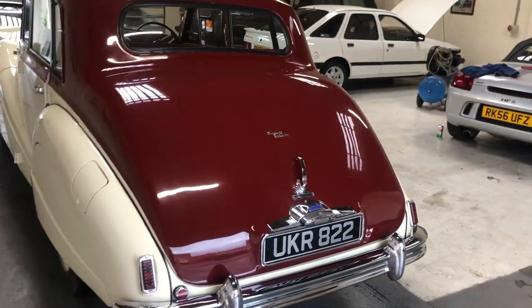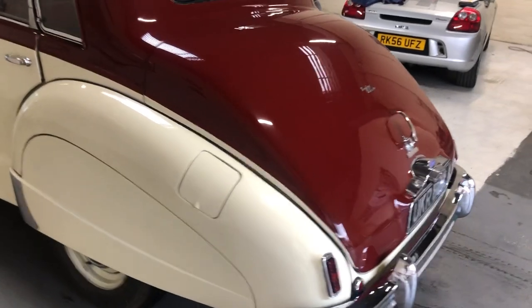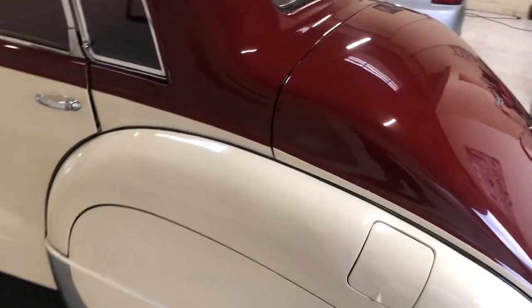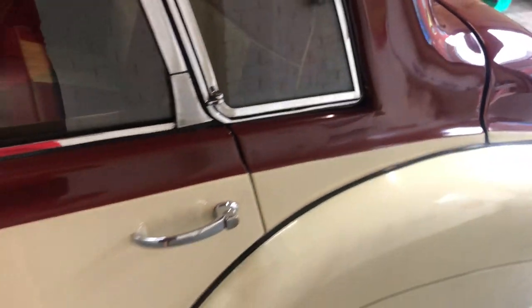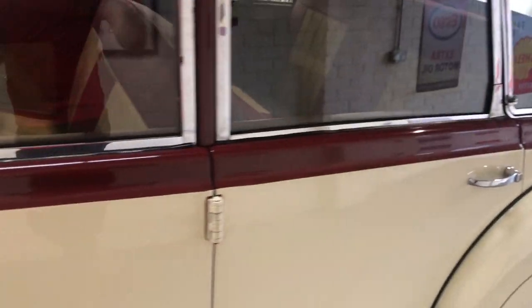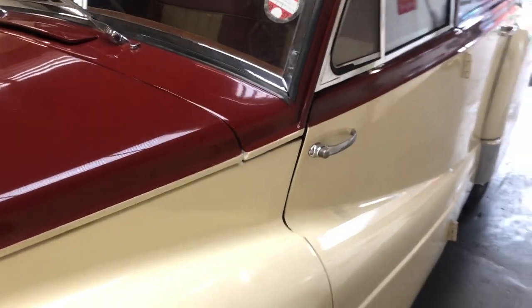It's two-tone in claret over cream. Obviously the bodywork's been done and the interior's been done in another recent restoration, and it has been done well — it's stood the test of time, as it were. Everything works; the car runs and drives well, brakes well.